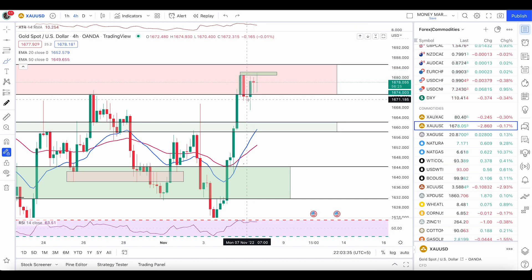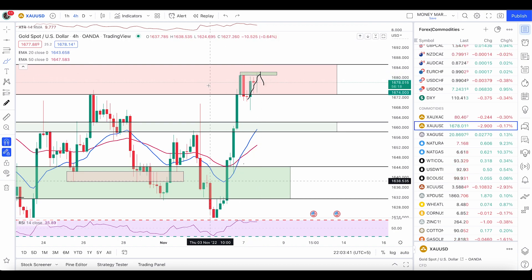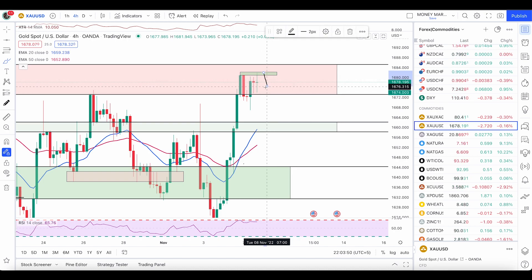On the four-hour time frame we already have an engulfing candle — that is already a sell signal. Now the price has pushed up, and if we get an engulfer or a pin bar here, that is also your sell signal. We are only looking for bearish trades with a good reason to enter. Once we have a bearish condition we will take targets according to ATR, which is currently ten dollars.